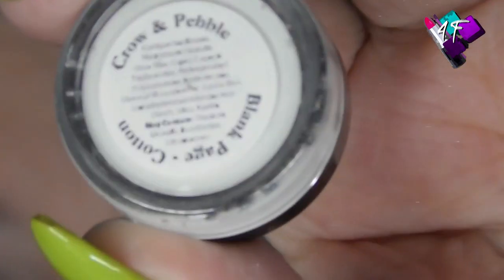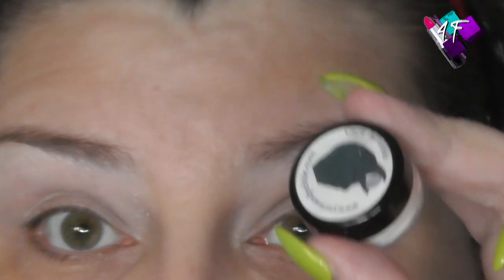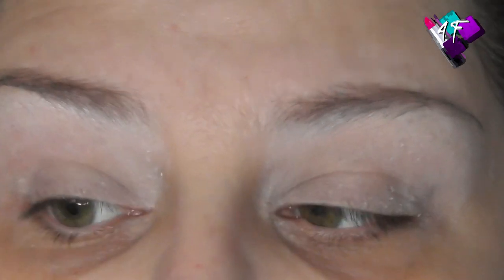Now, my eyes have this primer on — this is the Chrome Pebble primer in Blank Page Cotton. I do have a discount code for this. It is not affiliated — I don't earn money from it. But if you use my code you save, I think it's 15%, and I earn pebbles that I can offset against future purchases. The reason I love the Chrome Pebble primer is because it goes on like a cream but it has a powdery finish. Unlike when you use a concealer or a MAC paint pot, you have the trade-off between setting it or leaving it tacky. You don't have that trade-off with this — you can blend on it instantly and you don't lose any of the colour.